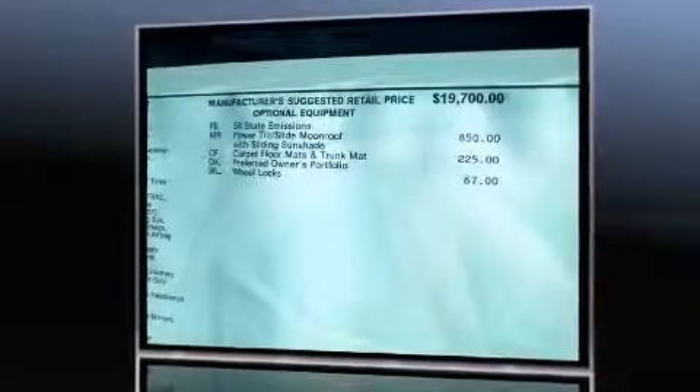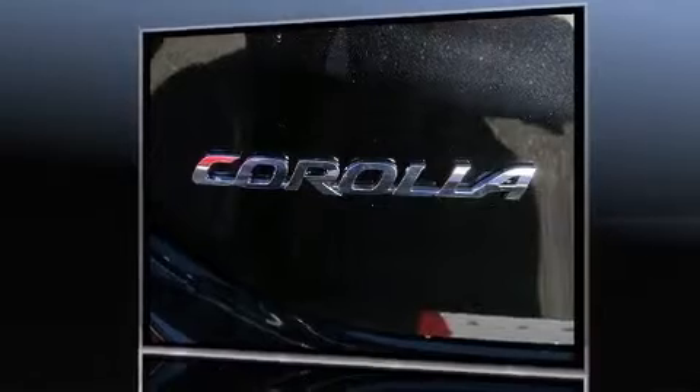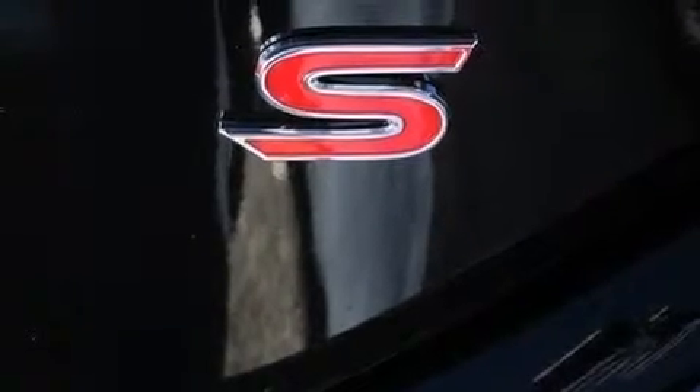A wealth of standard features means that you no longer have to sacrifice, such as remote keyless entry, one-touch window functionality, a leather steering wheel, a trip computer, an outside temperature display, and a split folding rear seat.